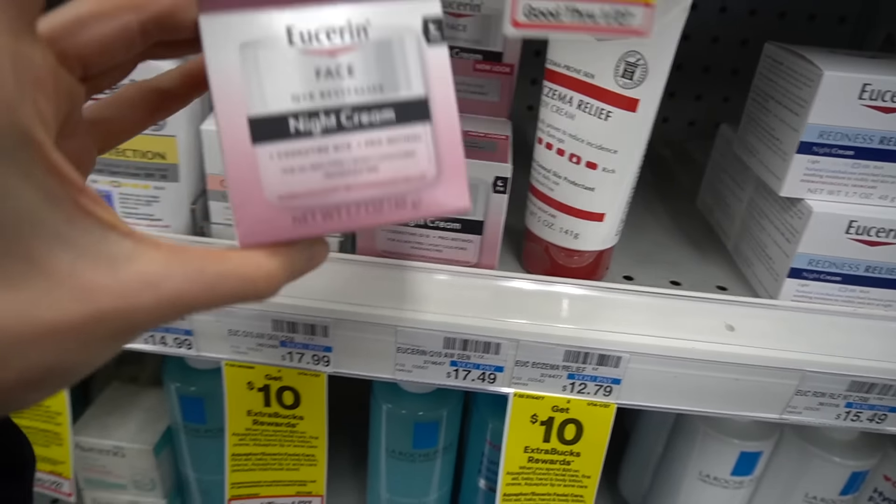Look — a double renewal moisturizer from CVS! This is new as well. I was just talking about the La Roche-Posay Toleriane Double Repair Face Moisturizer — $22.99 for the La Roche-Posay one, $18.49 for the CVS one. The La Roche-Posay one I really like a lot — it's a nice basic moisturizer.